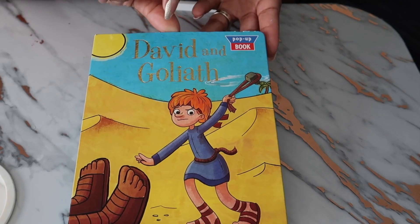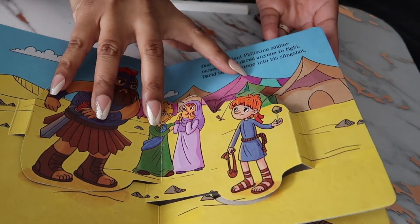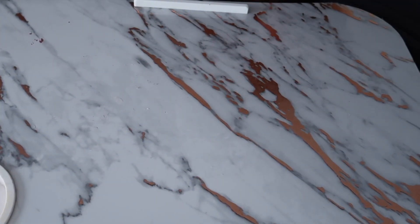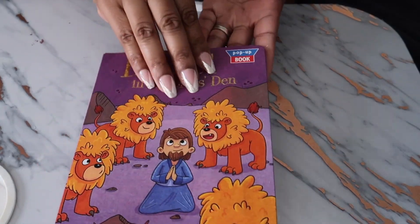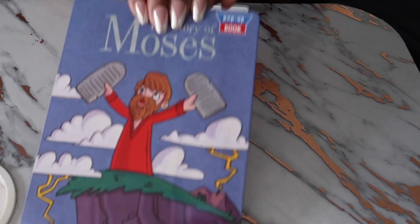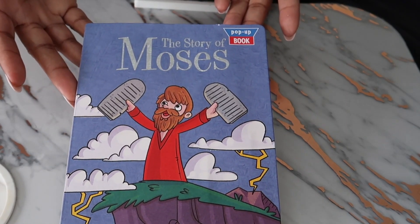We have 'David and Goliath,' and again they're all pop-ups, so really nice. We also have 'Daniel and the Lion's Den,' again with the pop-up, and the last pop-up is 'The Story of Moses.' So I got all of those for the baby.